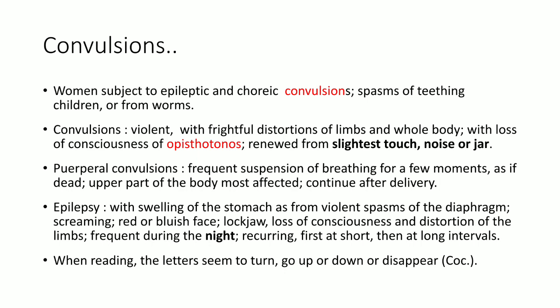There are violent shocks through the head, stomach, arms and legs, which cause jerking of the parts. Along with this convulsive movement, there is violent pain as shock through the head, nose, stomach, arms, legs, etc. The back is bent backwards like an arch — the opisthotonus stage — head, neck and body bent backwards. For injurious chronic effects from concussion to brain and spine, any trauma to the brain and spinal cord results in this convulsive movement. It is given for spasms, trismus and tetanus.